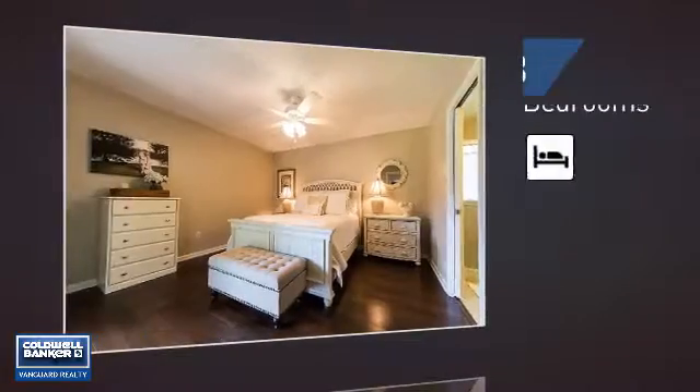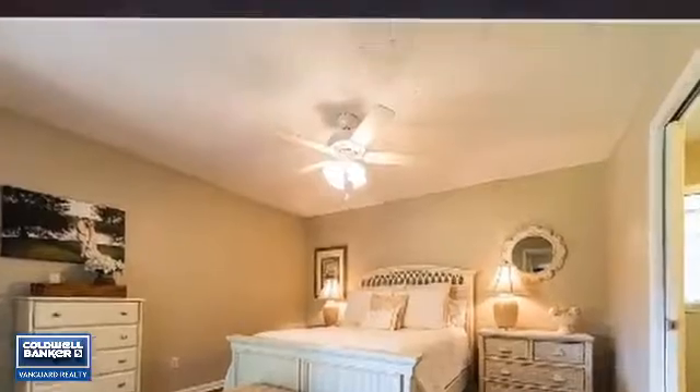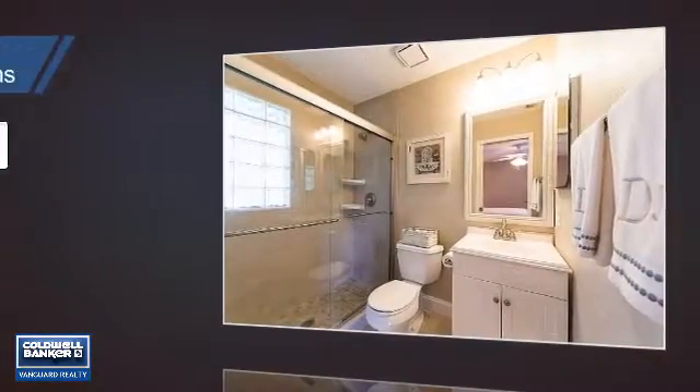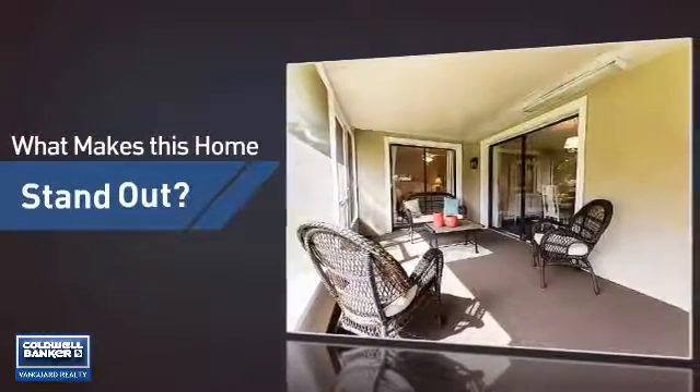Inside you'll find three bedrooms, so everyone has a private space to come home to, as well as two full bathrooms. But let's talk about what really makes this home stand out.